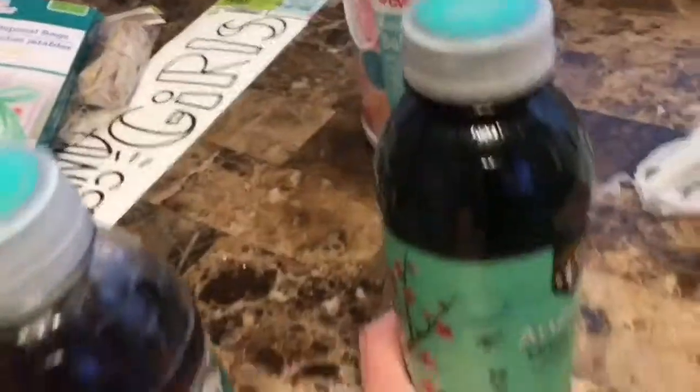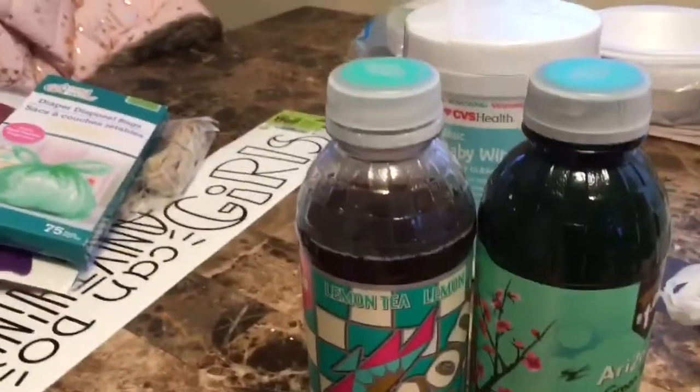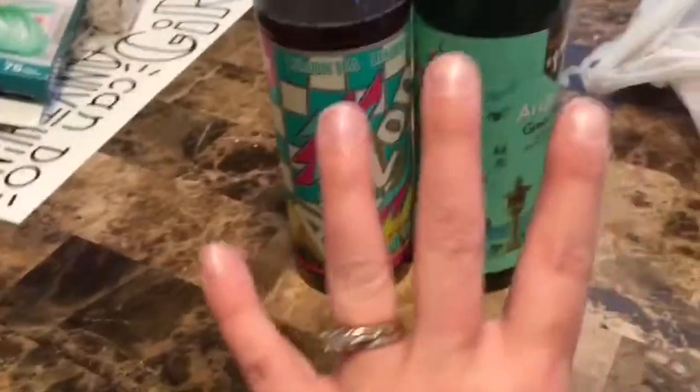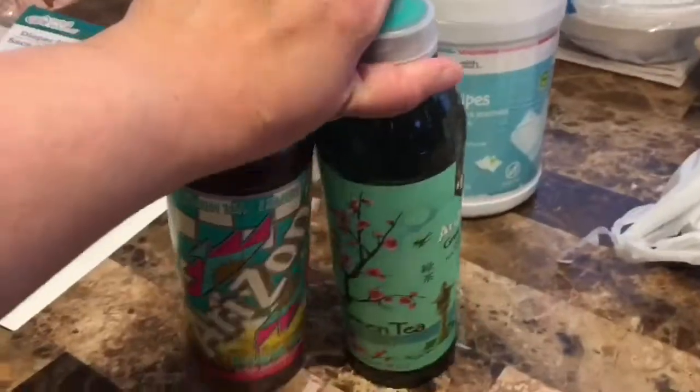I got these wipes at CVS so I can clean the bunny's paws. I also got these Arizona teas — they were four teas for two dollars. I originally got eight of them but we've been drinking them all day since we've been out on the run.